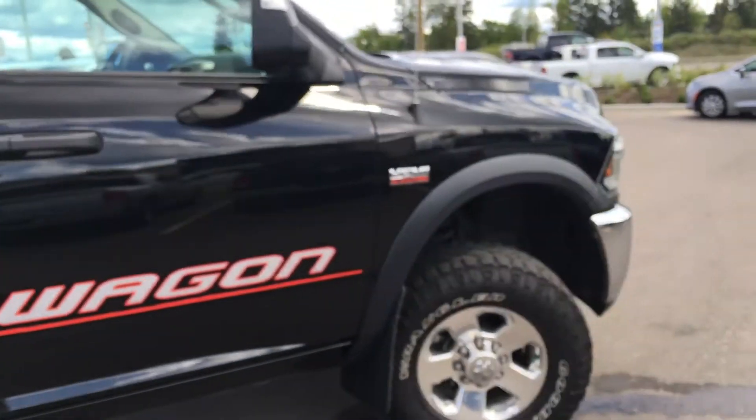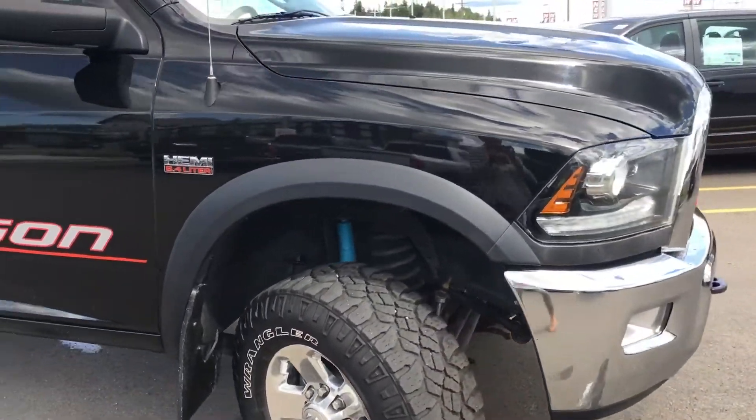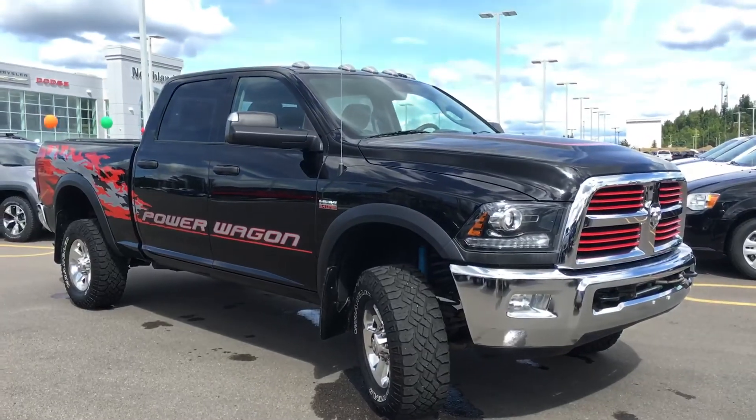Gorgeous 2015 Ram 2500 with less than 30,000 kilometers, sitting here at 2844 Recplace Drive in Prince George, BC. If you have any questions or would like to book a test drive, please simply click or call below and we'll see you soon.